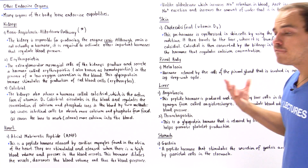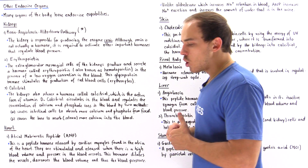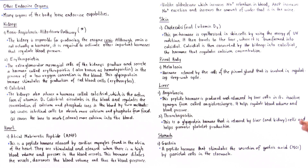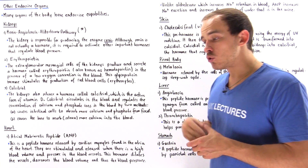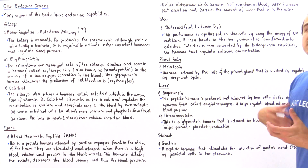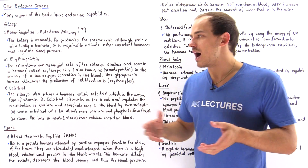Angiotensin helps us regulate blood volume as well as blood pressure inside our body. Another important hormone released by our liver is thrombopoietin. This is a glycoprotein hormone that binds onto the cell membrane of target cells and basically helps us produce platelets that are used in blood clotting. We'll discuss the function of this in much more detail when we discuss the blood clot cascade.